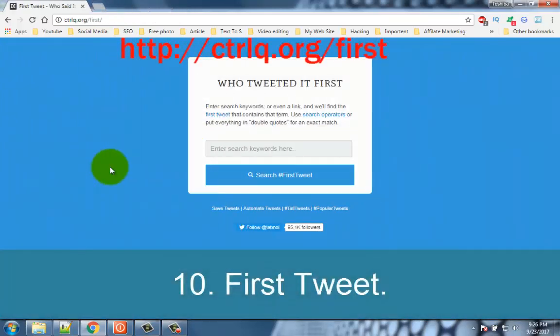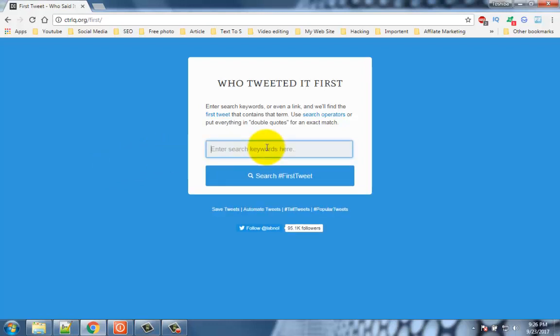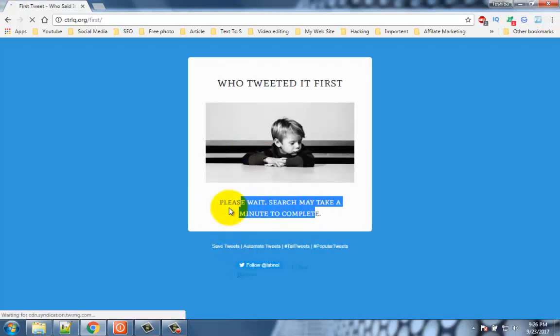Number 10: First Tweet. If you want to know who tweeted an interesting story first, or how a chain of tweets started, there's an app for that. Just click on the link and you're good to go. If you want to search an exact word or phrase, include it in double quotes.